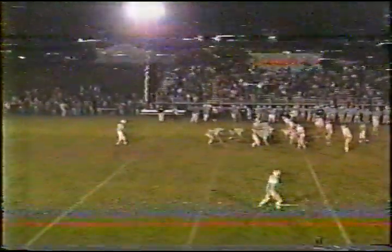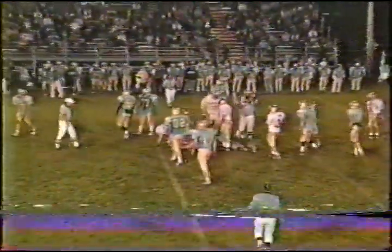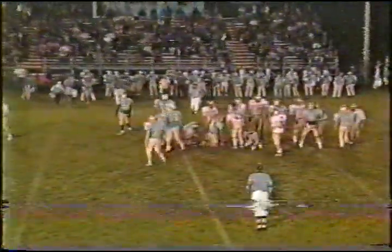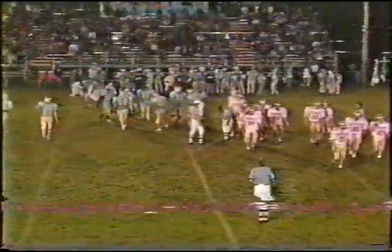Excellent field position by Frontier at their own 48 yard line. They'll give it to Shapley — he'll be hit at the line but be strong enough to fall forward for about three yards. We've reached the end of period number one: Monroe Central zero, Frontier zero.